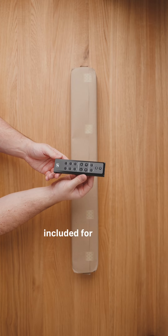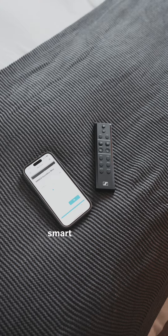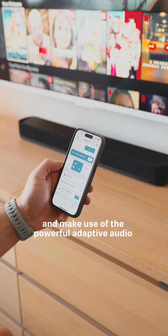There's a sleek and intuitive remote included for volume adjustments and switching between sound modes, but using the Sennheiser Smart Control app allows users to fine-tune the EQ settings and make use of the powerful adaptive audio features.